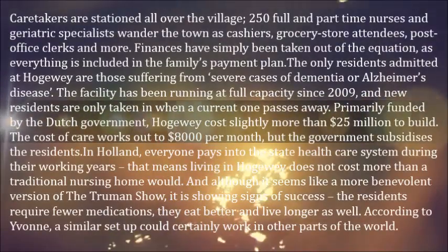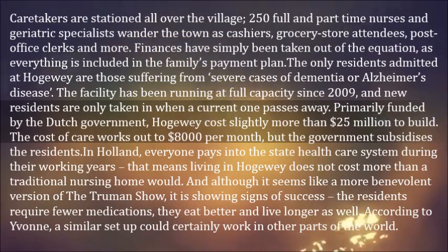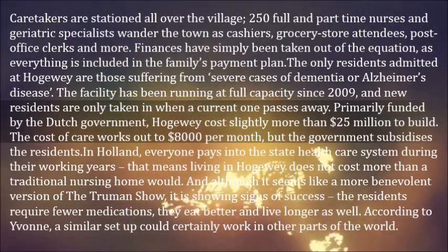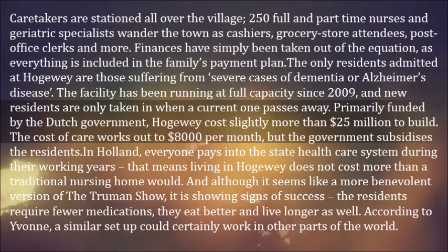Caretakers are stationed all over the village — 250 full and part-time nurses and geriatric specialists wander the town as cashiers, grocery store attendants, post office clerks and more. Finances have simply been taken out of the equation, as everything is included in the family's payment plan. The only residents admitted at Hogeweyk are those suffering from severe cases of dementia or Alzheimer's disease.